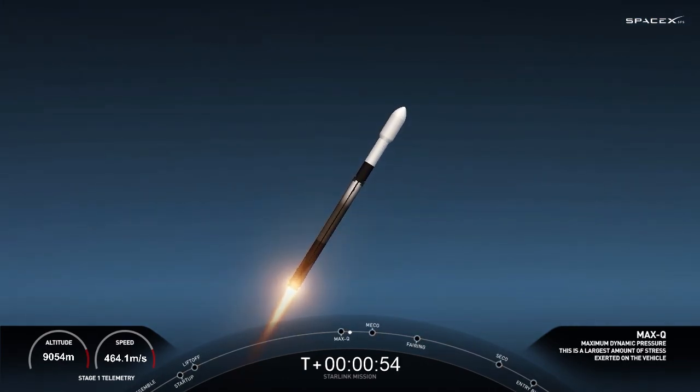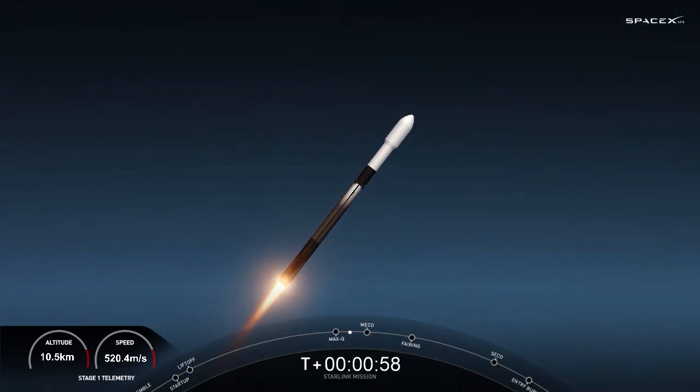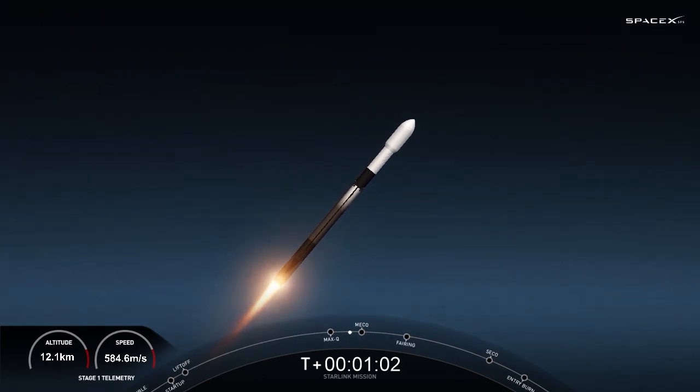In about a minute we have three events happening in quick succession. First up is main engine cutoff, followed by stage separation, and then second engine start one, also known as SES-1.